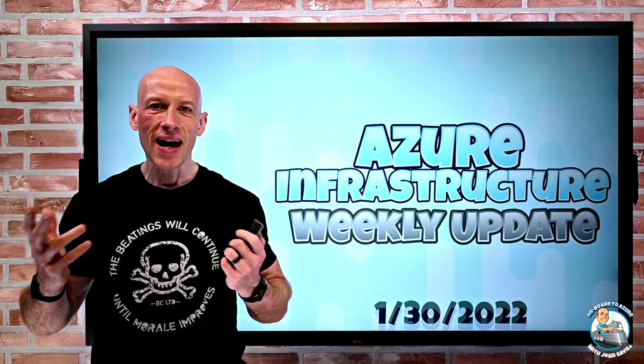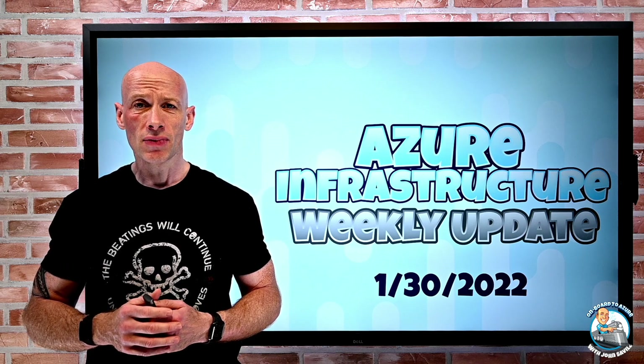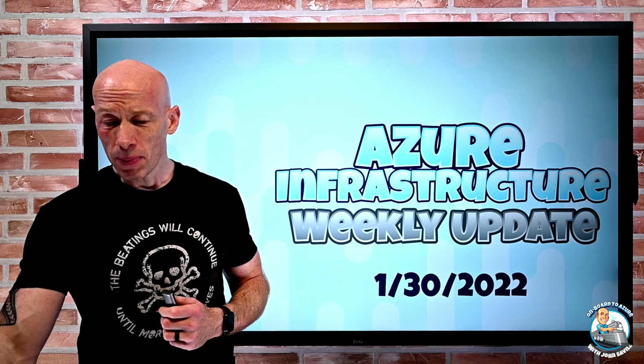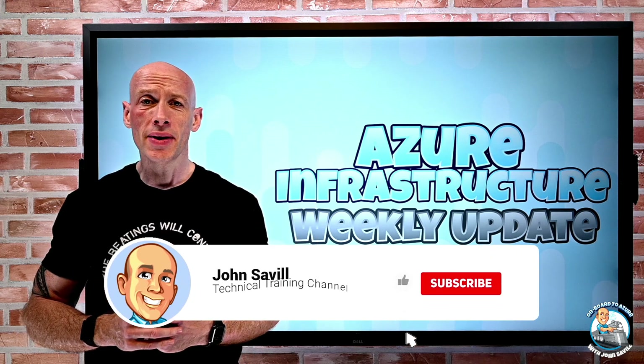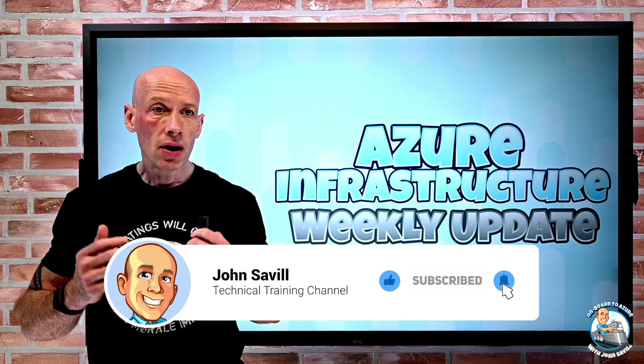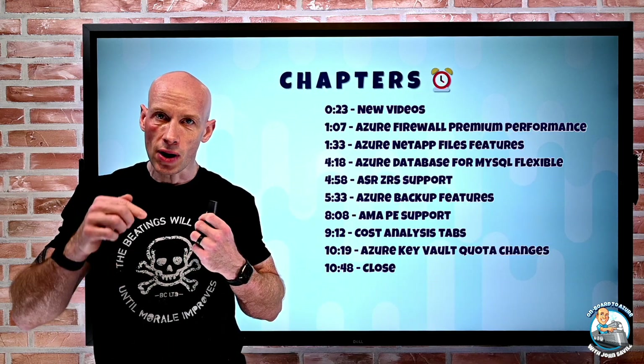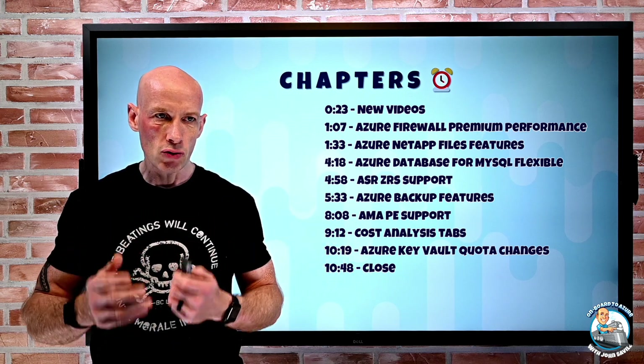Hey everyone, welcome to this week's Azure infrastructure update — it is the 30th of January. As always, if this is useful, please go ahead and like, subscribe, comment and share, and hit that bell icon to get notified of new updates. I do have the chapters in the description below, or you can click on the chapters at the bottom of the screen.